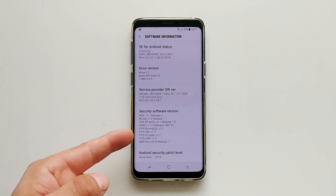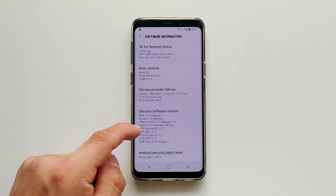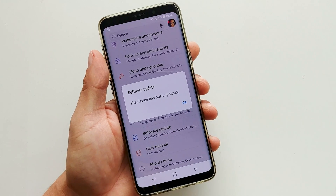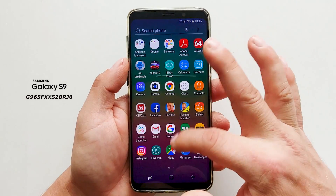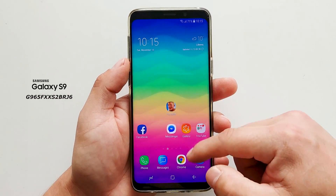You can see if the update is available for your device by going into the Settings, Software Update menu, and tapping Download Updates Manually. Do let me know if the OTA has arrived on your phone and whether the changelog mentions anything interesting other than just the new security patch.